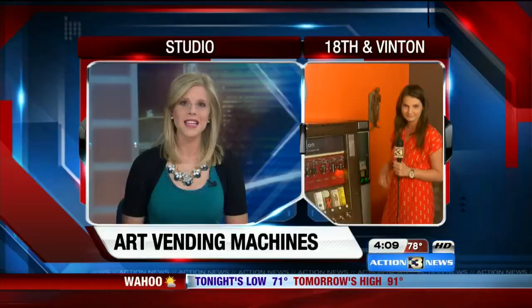Some of us hear the word art and think an art gallery isn't for me, or it's a very expensive investment to make. But reporter Lindsay Thies is on Vinton Street today to tell us how to get a piece of the next big artist's work for only a couple of bucks. How is that possible?